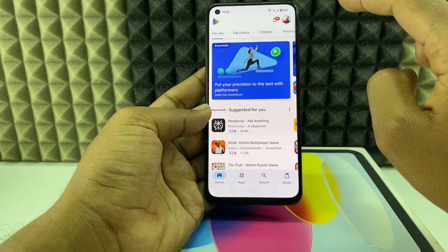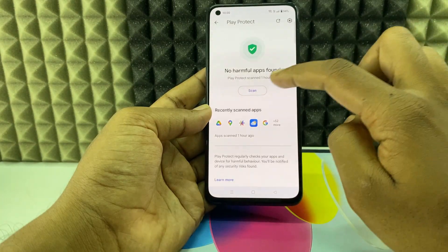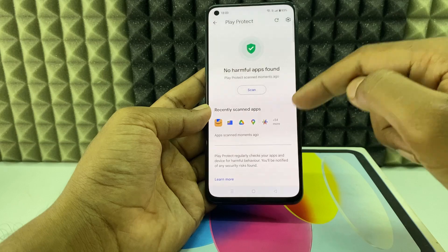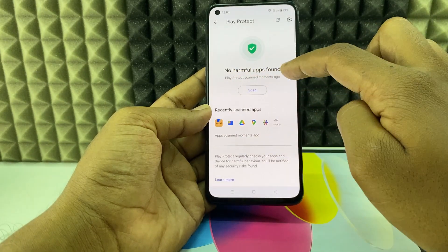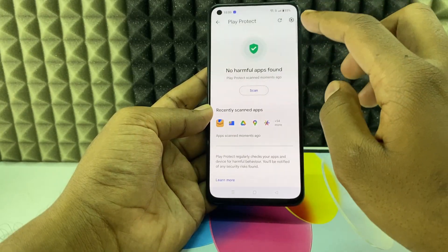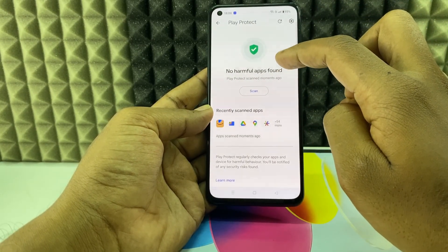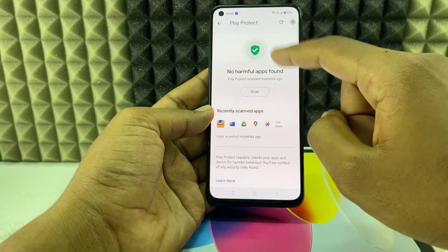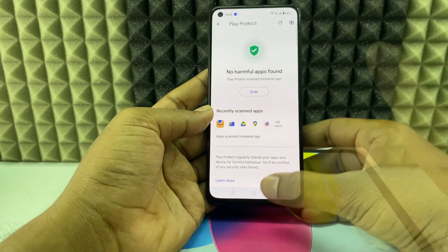The second thing you need to do is open the Play Store, click your profile, then Play Protect, and click Scan. This will scan all your installed apps. If it shows 'No harmful apps found,' your phone is completely safe. If it shows a red mark, it indicates the app may use higher data consumption, so that app is suspicious and you need to uninstall it.